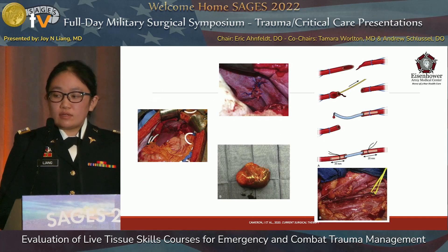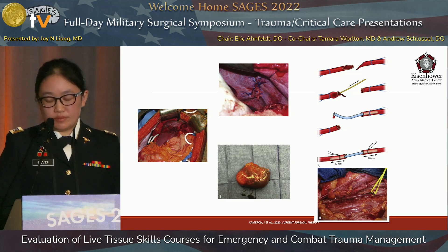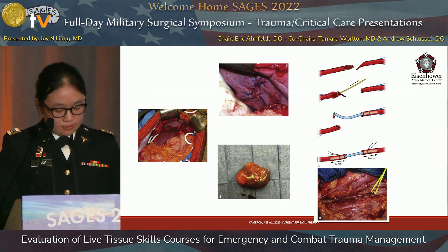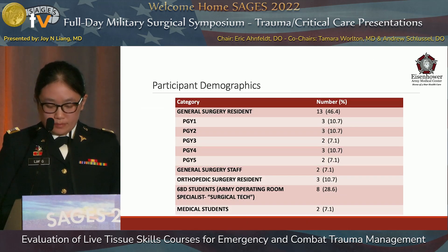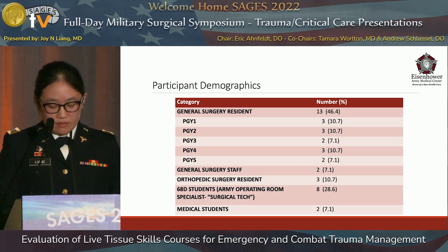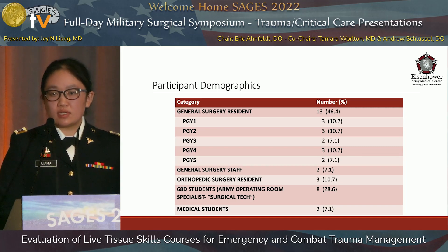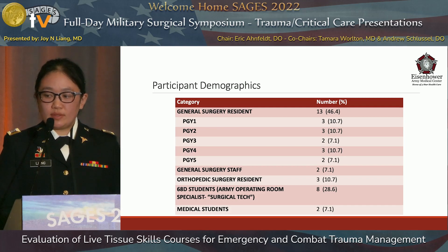We were not authorized to take any photos of these labs, so pictures were taken from a surgical textbook to depict a sample of the procedures practiced during this study. 28 participants were given surveys before and after the lab. General surgery residents made up the largest group at 46.4%, with a fairly even breakdown by PGY year.